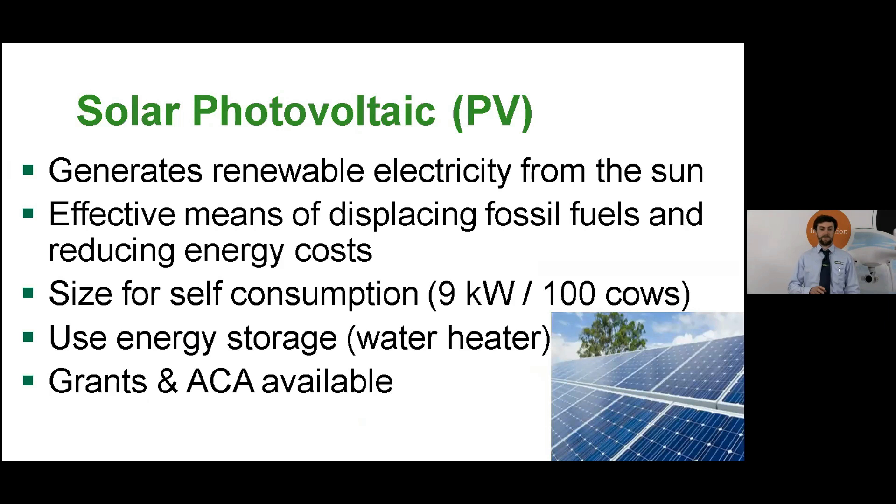The final technology I'll mention today is solar photovoltaic (PV) panels. These panels generate renewable electricity from the sun and are a very effective means of displacing fossil fuels and reducing energy costs on dairy farms. They can be installed on the roof or ground mounted. The critical point is to size them for self-consumption — a guideline of 9 kilowatts of panels per 100 cows. We don't want to export too much power to the grid because right now we won't get paid for it. To maximise use within the farm gate it's important to build in energy storage, and the water heater is an ideal way to soak up power generated by the PV panels in the middle of the day.